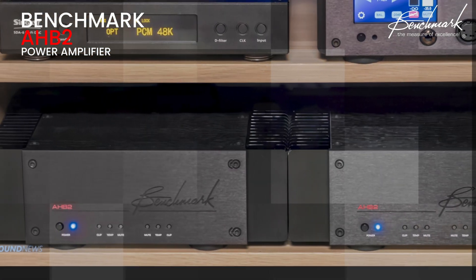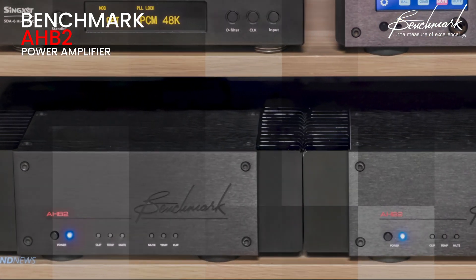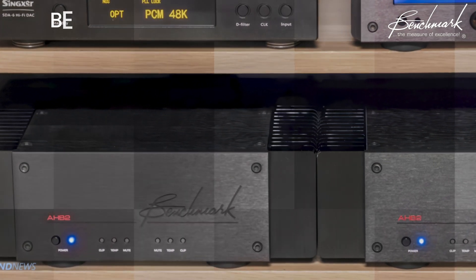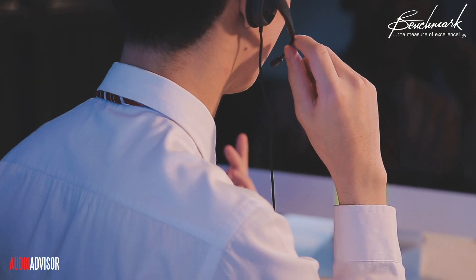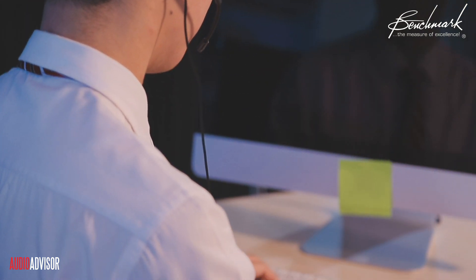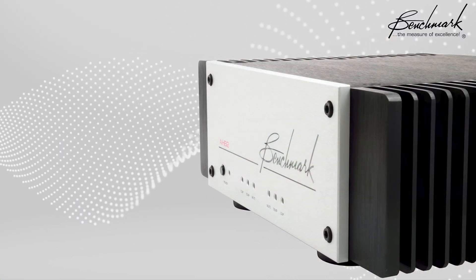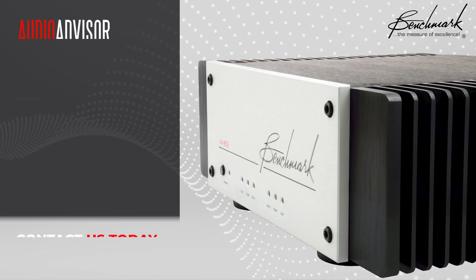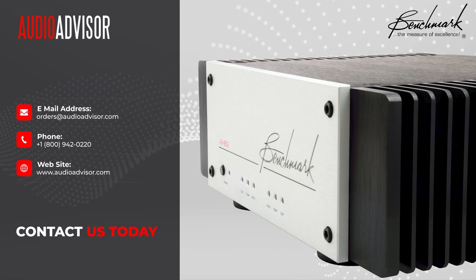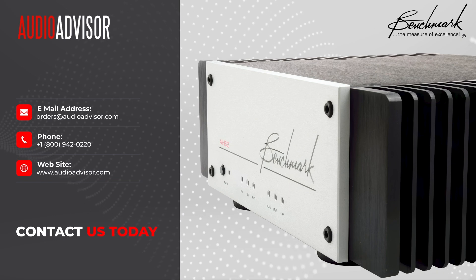Whether you're a seasoned audiophile or just starting your high-end audio journey, the Benchmark AHB2 offers an exceptional entry into world-class amplification. At Audio Advisor, we're not just here to sell you equipment — our team of audio experts is ready to assist you with setup, answering questions, and ensuring you get the most out of your AHB2. The Benchmark AHB2 is more than a power amplifier; it's a statement piece that represents the pinnacle of audio engineering. If you're ready to experience your music like never before, visit us at audioadvisor.com or give us a call at 1-800-942-0220.